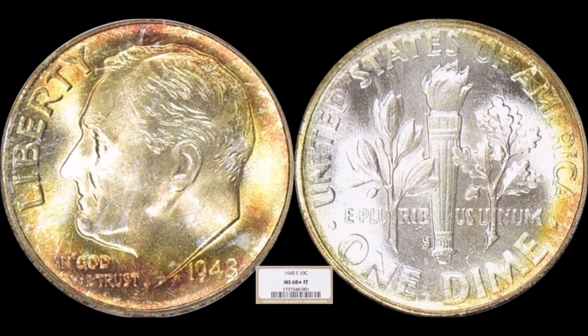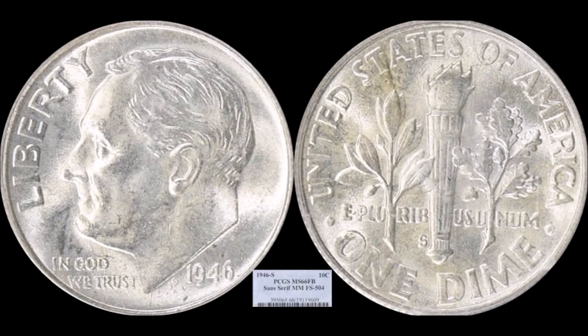The next dime is a 1945-S San Francisco-minted example graded NGC Mint State 68 Star with beautiful toning. This one does have Full Torch — coins from the 1940s, since the beginning of the series in 1946, are known for nice strikes, so it's no surprise. Because of the Full Torch designation, it sold for thirteen hundred and fifty dollars.